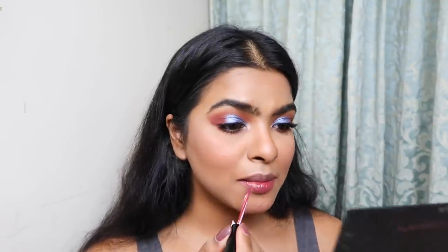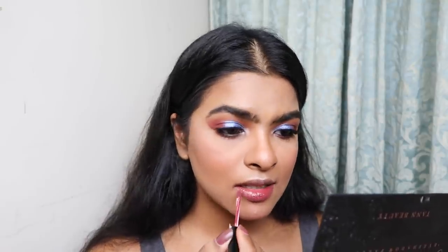For lips, I'm going to use Lakme Forever Matte Liquid Lip Color in the shade 'Mauve Ecstasy'. My lips are chapped — too late to apply lip balm or remove the dead skin. I'm going to set my makeup in place using the Wet n Wild setting spray.